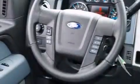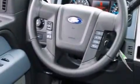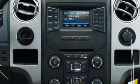A passenger side vanity mirror, rear curtain airbags, full power accessories, a keyless entry system, and an anti-theft protection system.